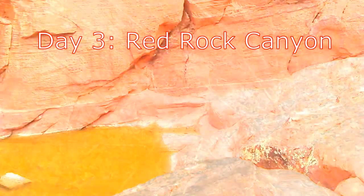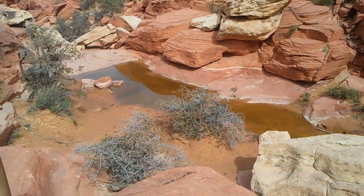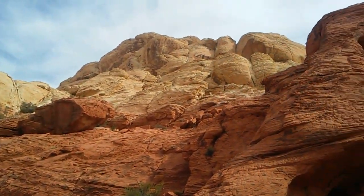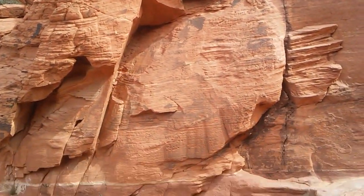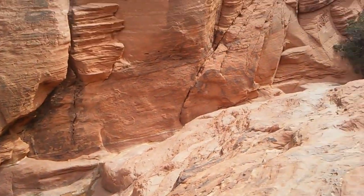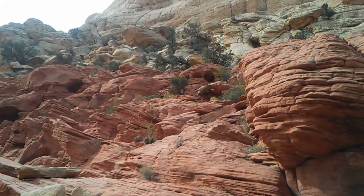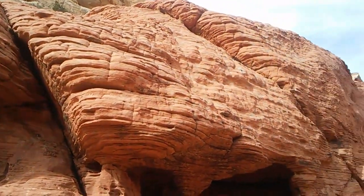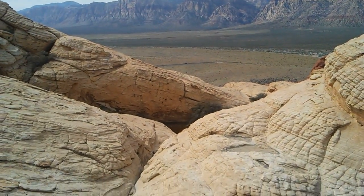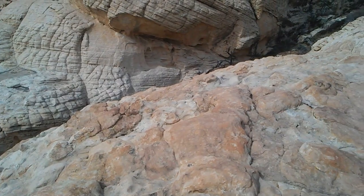Day three: Red Rock Canyon. The Calico Tanks trail leads to a hidden water pocket and there's a wonderful view of Las Vegas. There are a lot of jumbled rocks at the end depending on how high up you want to climb. We kind of went away from the tourist areas and climbed over some rocks on an unmarked trail.